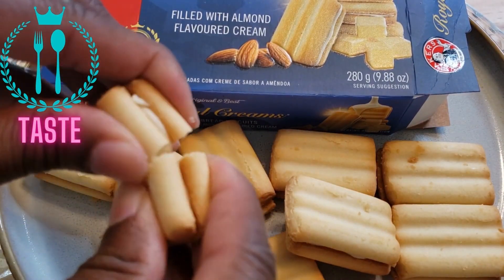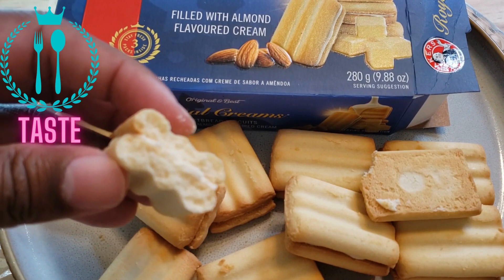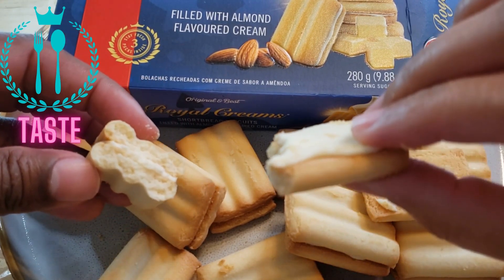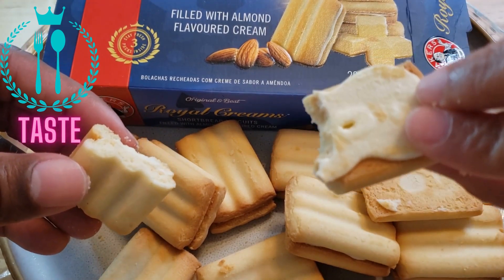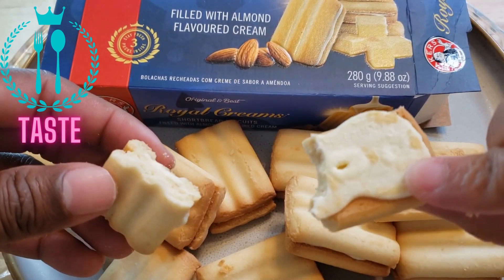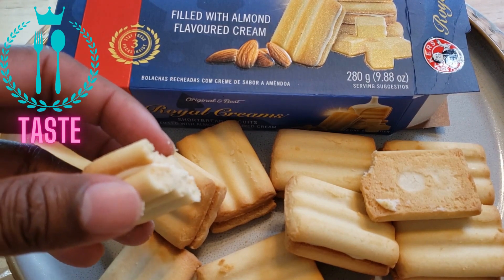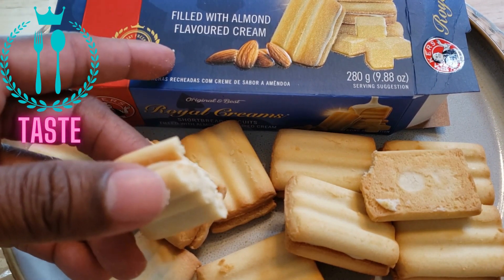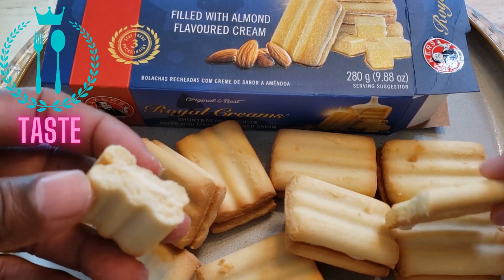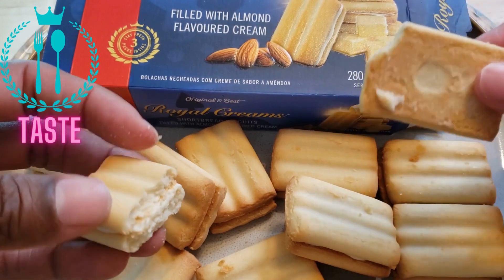I'm gonna break that open — wow, look at that. Mmm, shortbread, the almond flavored cream. I'm gonna give this a five for taste — they nailed this. This is really good; everything they say on the box you taste it — the almond flavored cream, the short biscuit, and you get that buttery taste of course.